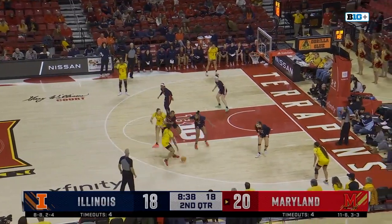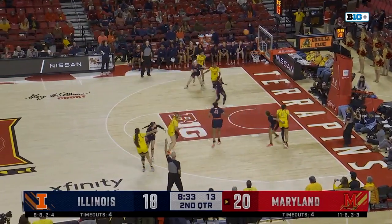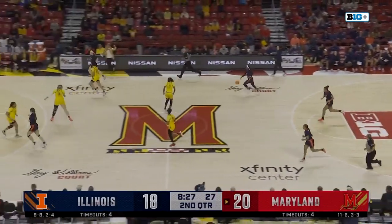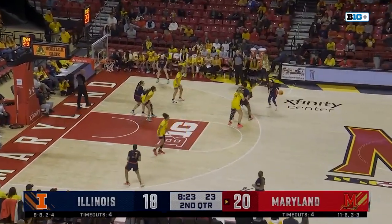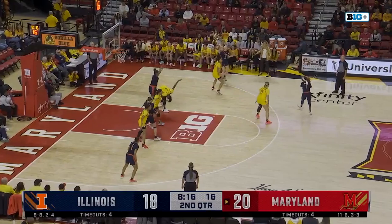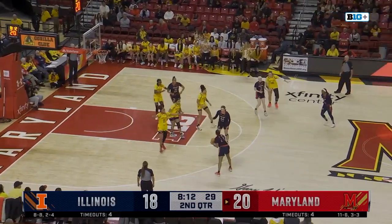Early lead for Maryland, 20-18. Alexander off on the three — tipped, saved by Illinois. Hobby has it, now Bryant. Genesis Bryant leading the team in scoring, about 15 points per game for her — the senior from Jonesboro, Georgia — going to jack up the three off the back of the rim. Offensive rebound to Bostick.